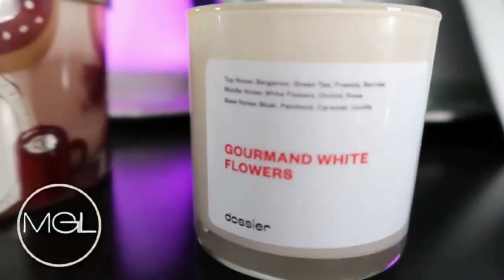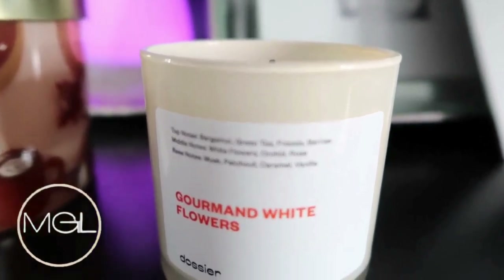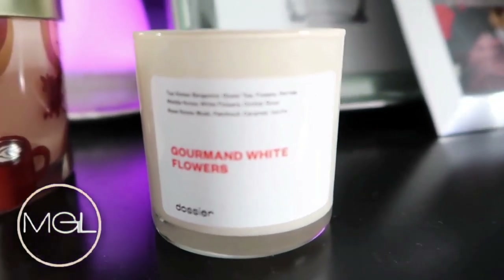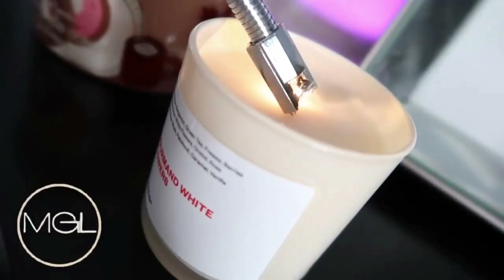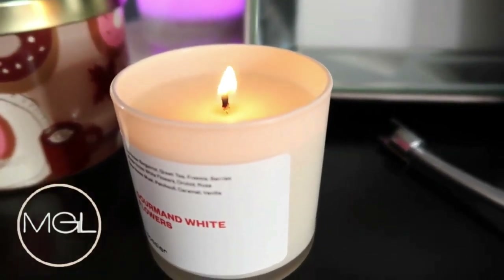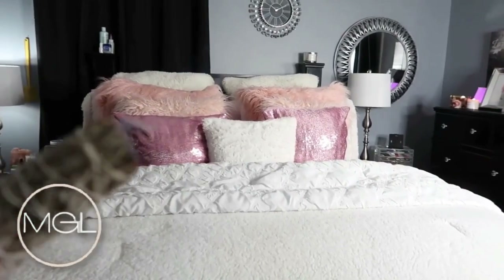I always love to light myself a good candle at night as well. This one is from Dossier and it's called Gourmand White Flowers. You guys know that I love the Gourmand White Flowers perfume, which is actually inspired by Flower Bomb by Viktor & Rolf, so you know this smells amazing. I absolutely love this scent, so having it in a candle is a win for me.